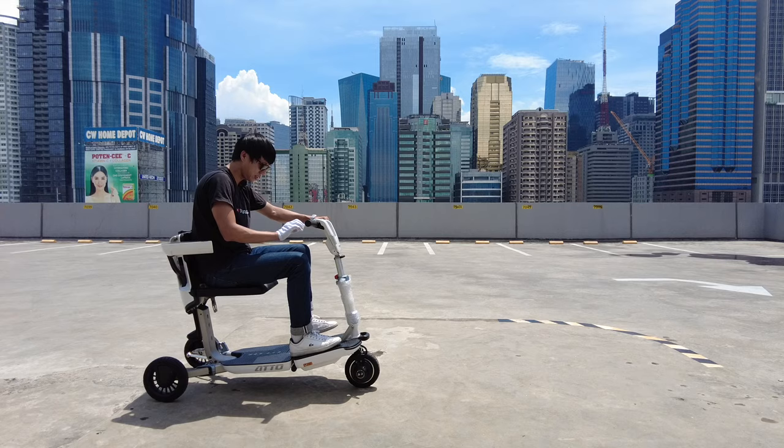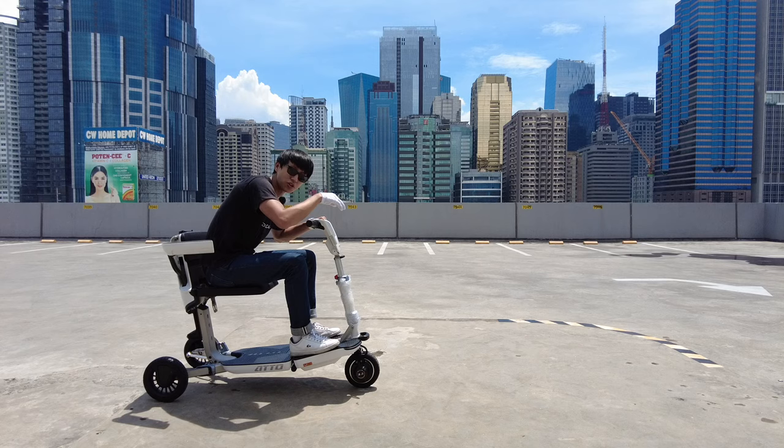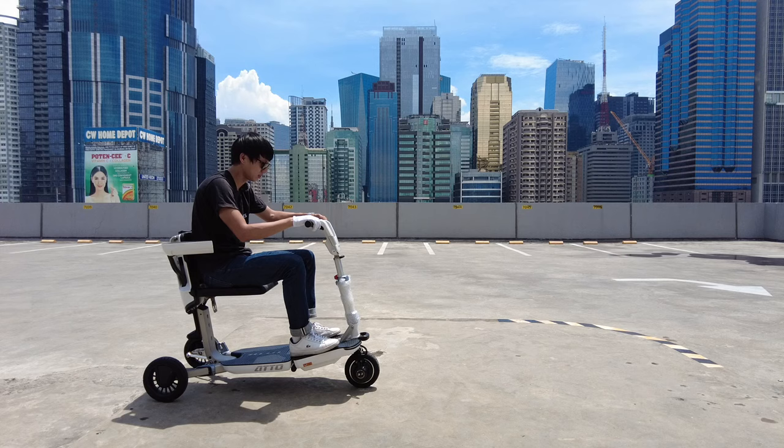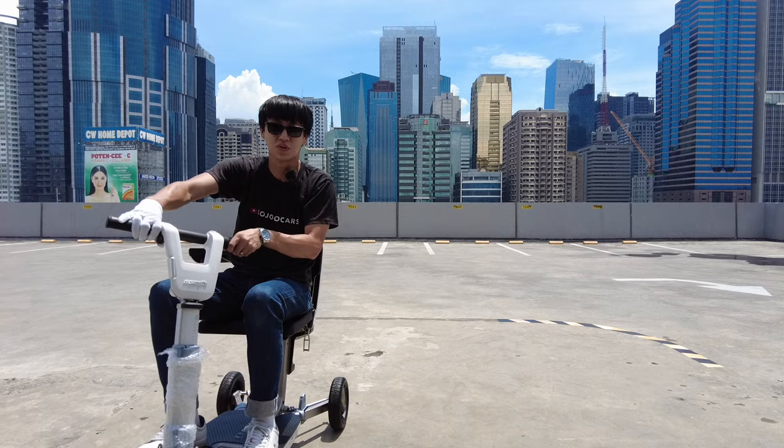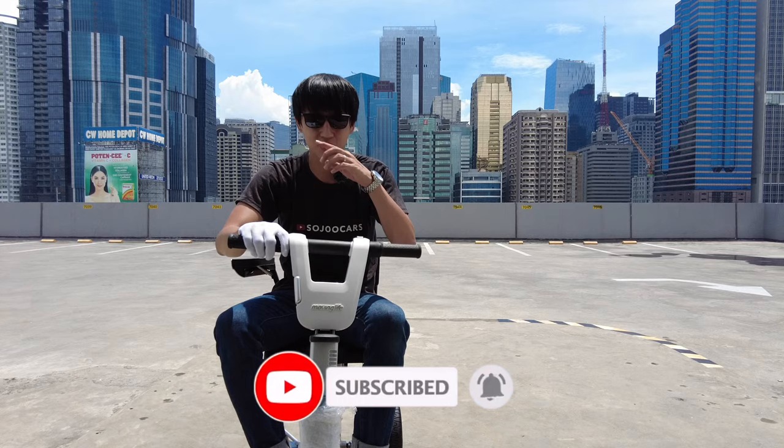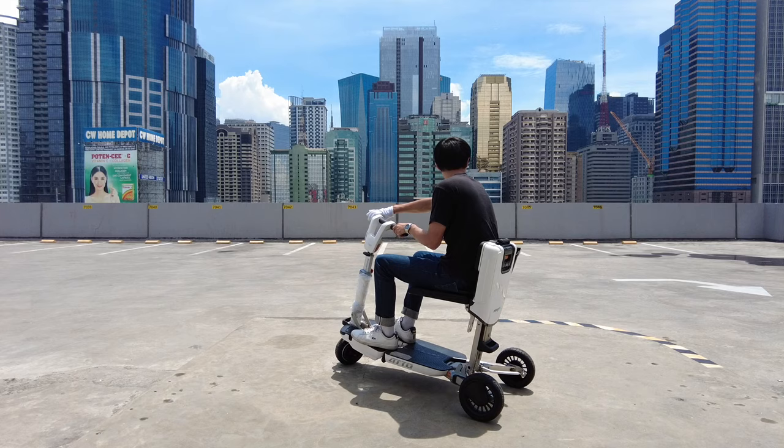Press the power button and you'll see the LCD screen right there. That's the horn. Then press this to move around — it's easy as that. You can just travel everywhere you want to go. You can also change the direction and go reverse, and you have an alarm that sounds when you are going in reverse.